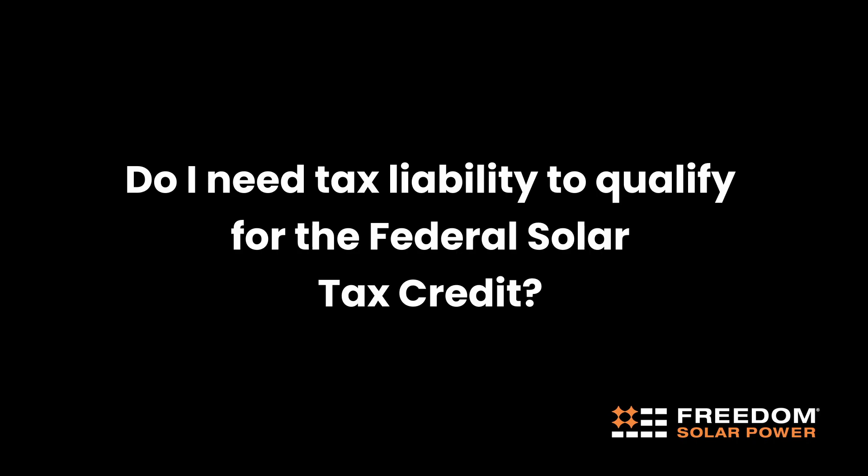Do I need tax liability to qualify for the federal solar tax credit? You do need tax liability in order to secure and take the tax credit.